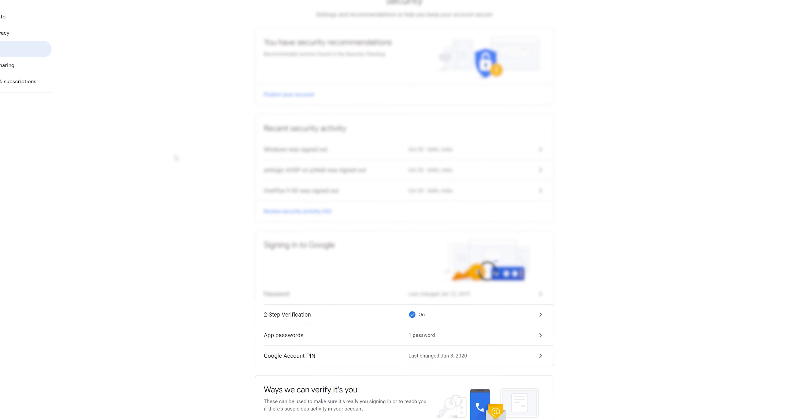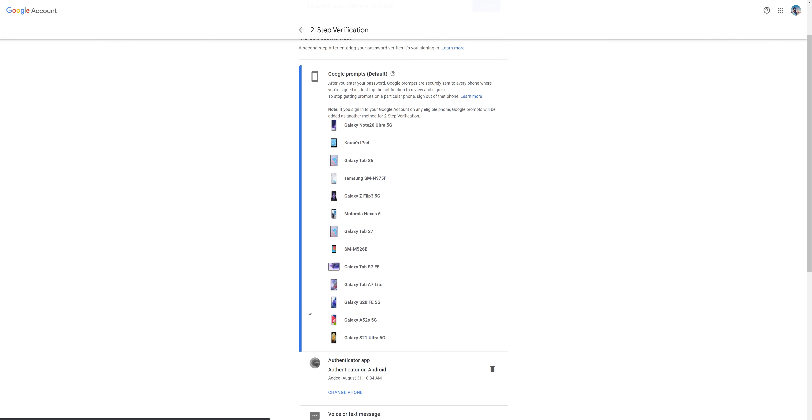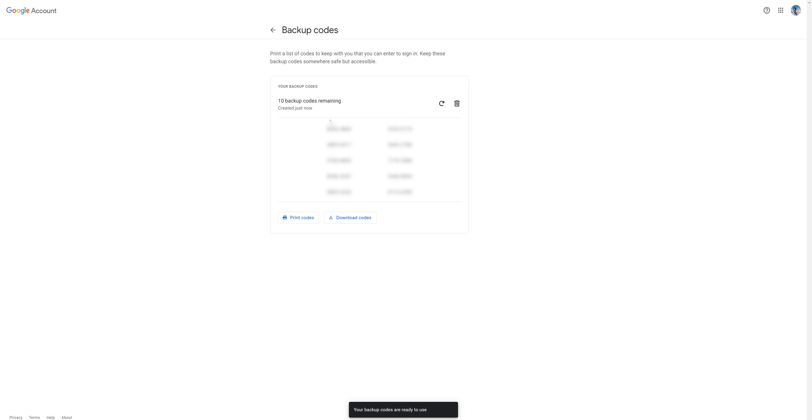Next, you should totally set up two-factor authentication on your Google account under your security settings if you haven't already done so. Because with that, even if someone knows the password to your Google account, they cannot sign in unless Google knows for a fact that it's you. But more importantly, it gives you backup codes, which is an amazing way to sign into your Google account especially if you don't have your phone because you lost it, it got stolen, or maybe you're traveling. Just make sure that you download these backup codes and keep them somewhere really safe and easily accessible — maybe a Dropbox, or just a note in your wallet.